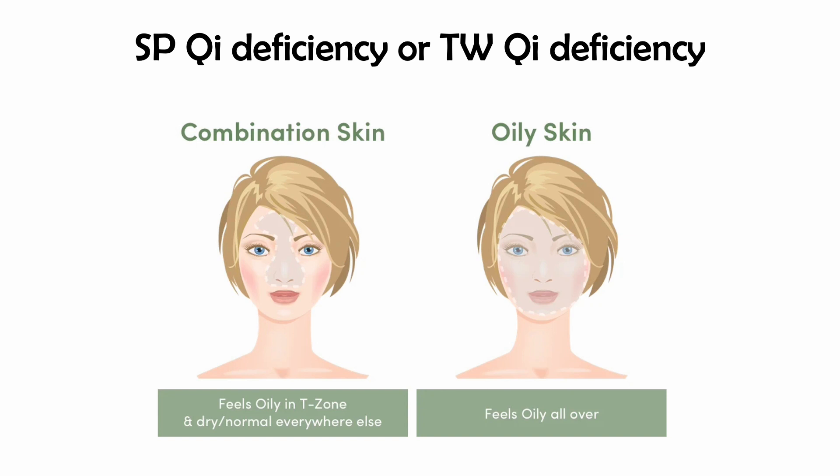With spleen qi deficiency or triple warmer qi deficiency, you will have patchy skin on the face — one area is oily, another area is dry. There is poor distribution of dampness on the skin surface. Peripheral circulation of dampness is a spleen function, so this is a symptom of spleen qi deficiency. Thank you very much for listening.